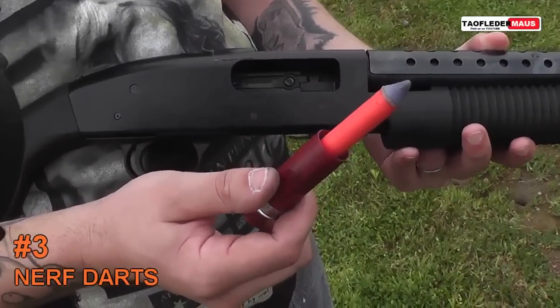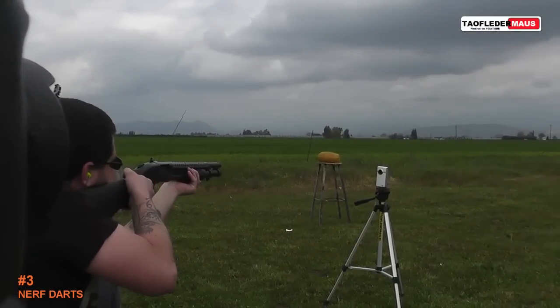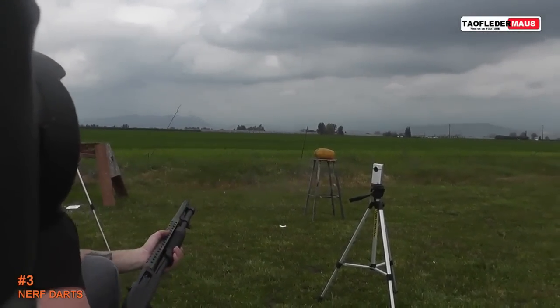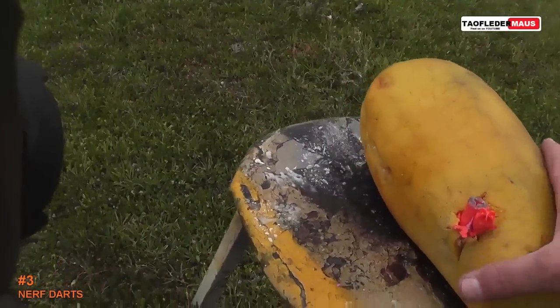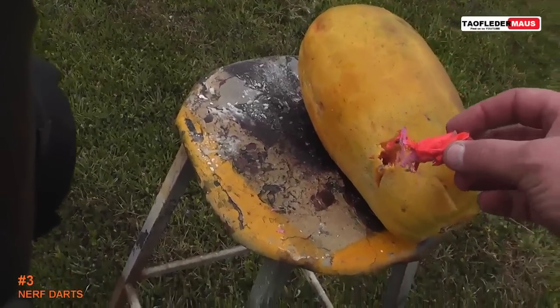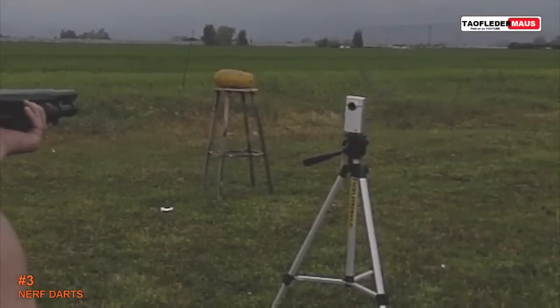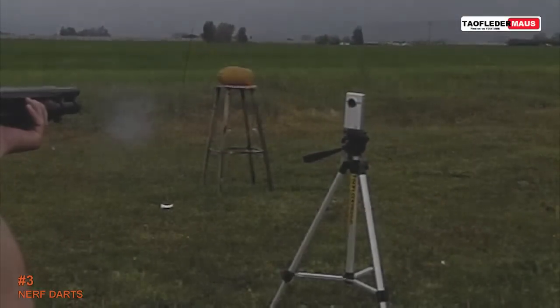Tons of viewers asked us to shoot Nerf darts. The most impressive thing was he was actually able to hit that piece of fruit with that crappy Nerf dart — that's still pretty impressive.